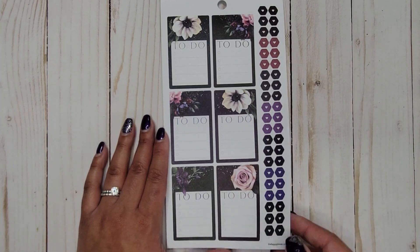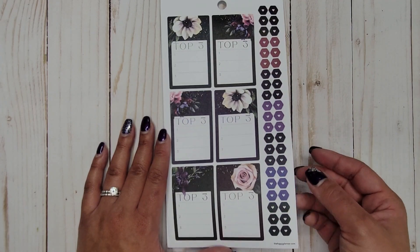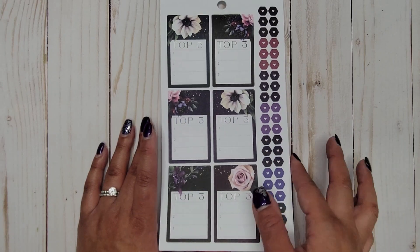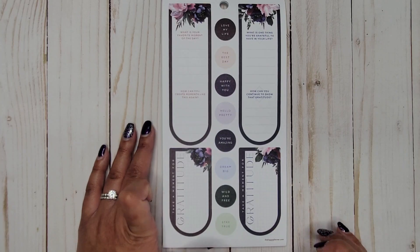Some more full boxes — these are to-do little checklists. Then we get some heart bullet points, then some 'Top Three,' and more of those heart bullet points in the color schemes. Purple is my favorite.